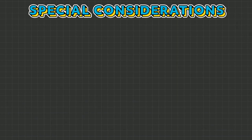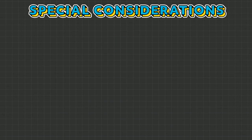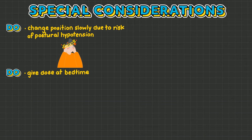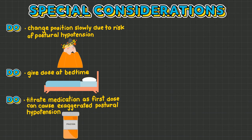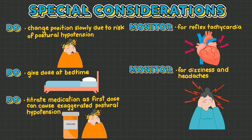Some special nursing considerations apply only to alpha 1b blockers because of their powerful vasodilating effects. We want to change position slowly due to the risk of postural hypotension. We want to give alpha 1b blockers at bedtime to decrease the risk of postural hypotension. Additionally, we want to titrate the medication to the desired dose, as the first dose can cause an increased risk of postural hypotension. We also want to monitor for reflex tachycardia, which occurs as the body's natural protective response to decreased blood pressure. Finally, monitor for dizziness and headaches.